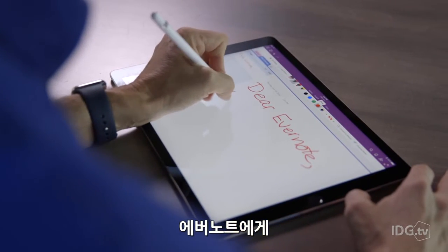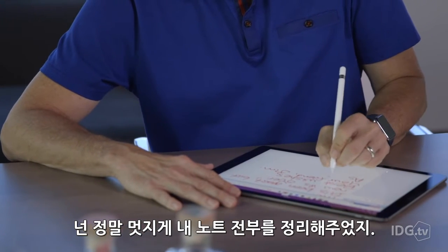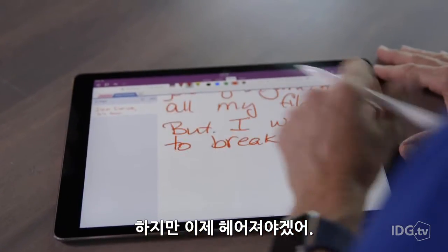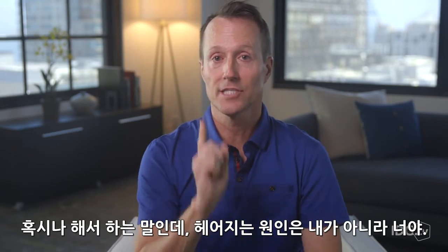Dear Evernote, we've been together for years. It's been great. You've done an amazing job of organizing all my notes. I respect you, but I want to break up. And in case you're wondering, it's not me, it's you.